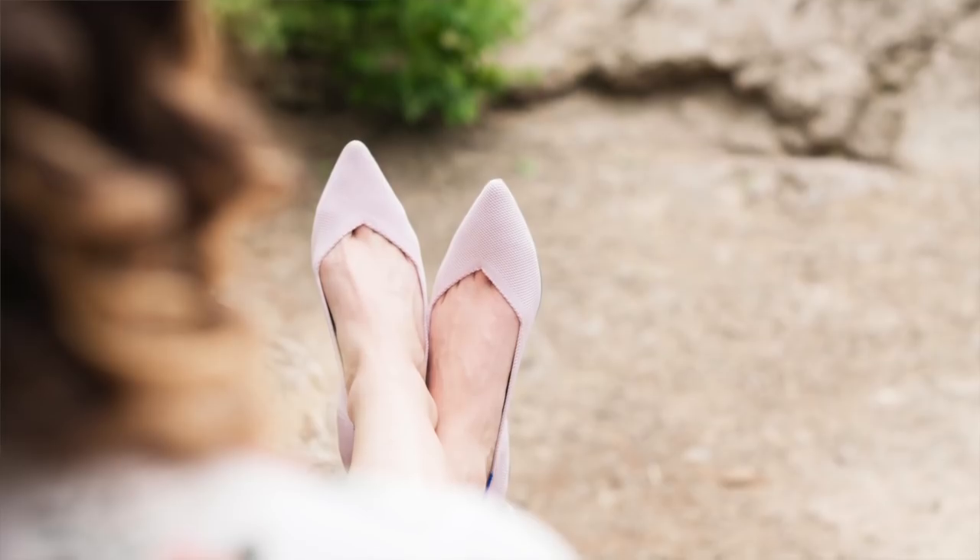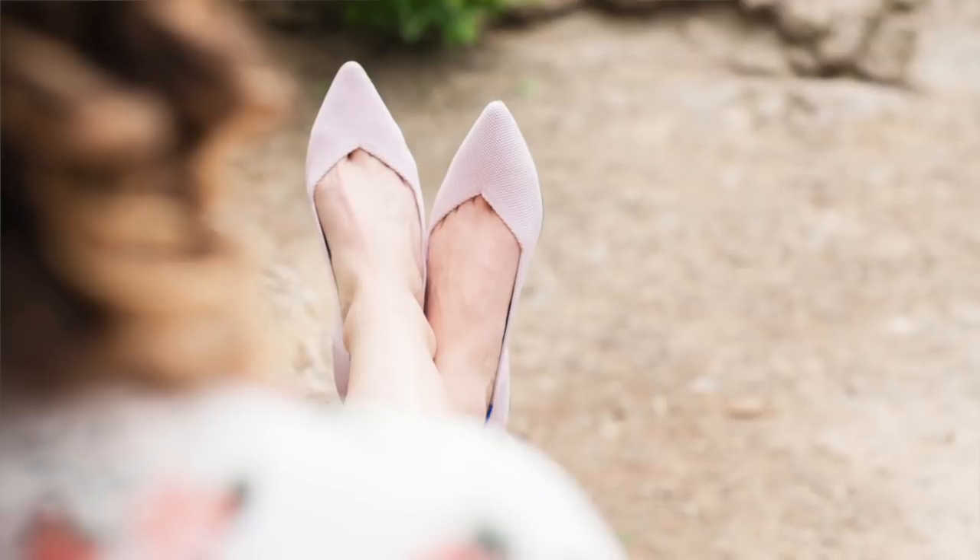Rothy's shoes have grown in popularity over the last few years, to the point that our brides are wearing them for their wedding days as well as their engagement sessions. So today I'm going to share with you all about the Rothy's Loafer.